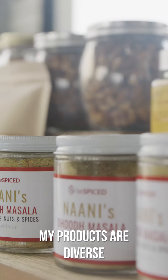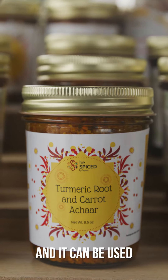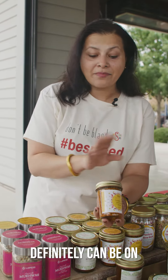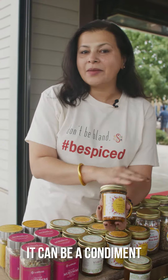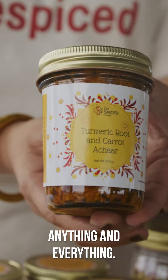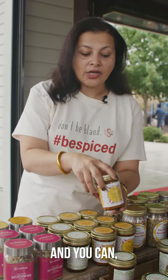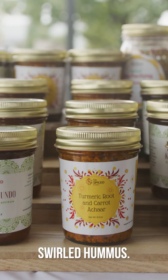My products are diverse and can be used in a variety of ways. The fresh turmeric root and carrot relish can definitely be on any charcuterie board. It can be a condiment added on anything and everything. If you get even pre-made hummus, you can swirl this in and have a turmeric swirled hummus.